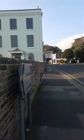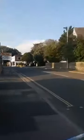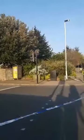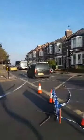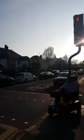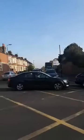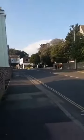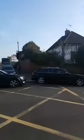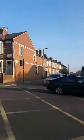Heavitree Road is closed from the police station at Waitrose to the traffic lights down there at the bottleneck. It's causing all sorts of traffic issues this evening heading into Exeter city centre. Heading out of the city centre is not too bad. My advice would be if you're heading into Exeter city centre this evening to use either Pinhoe Road or Topsham Road — that's rather than Magdalene Road and Heavitree Road, which are moving at a very, very slow pace.